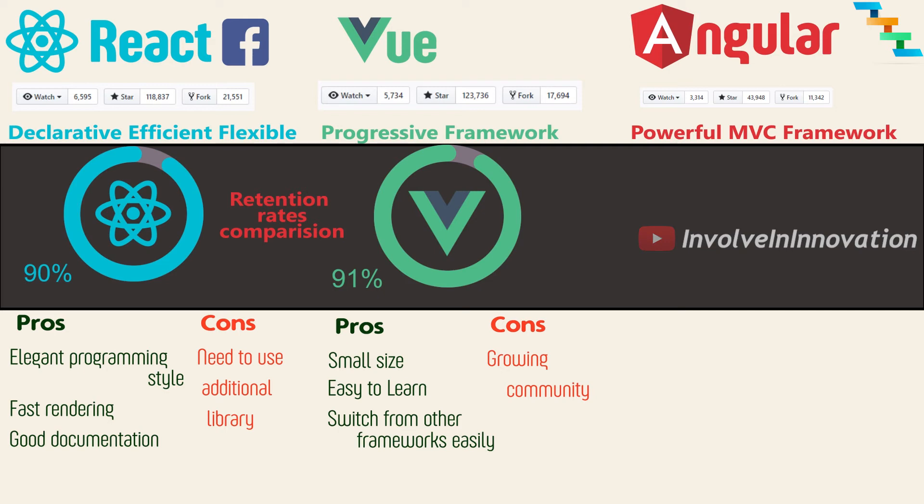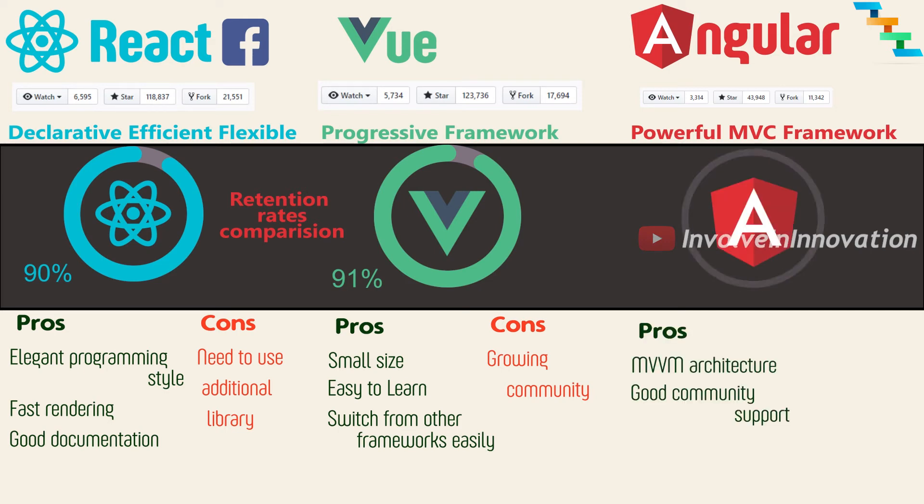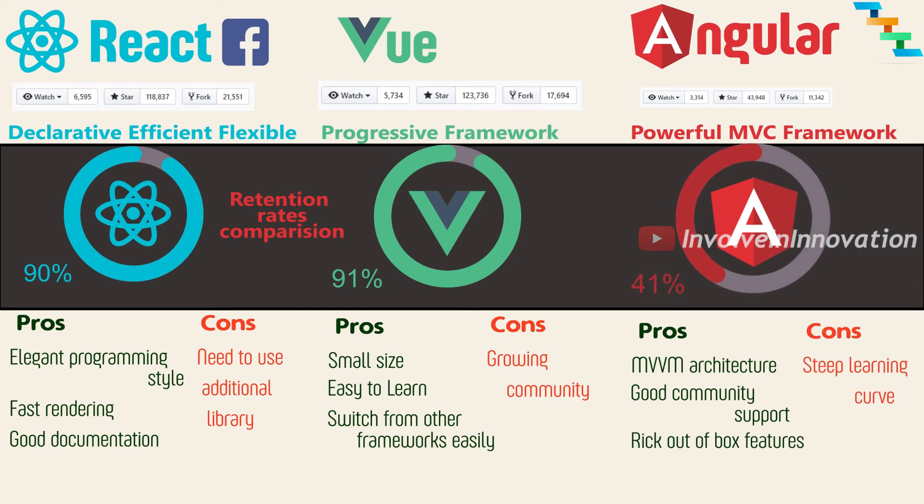Angular uses TypeScript, which is one of its major selling points. According to the State of JS website survey, Angular is starting to decline — only 41% of people who used Angular will use it again.